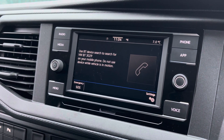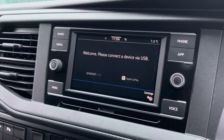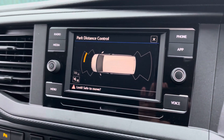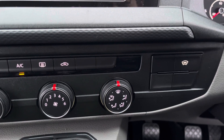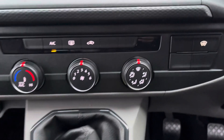Bluetooth connectivity for your mobile device ensures you stay connected on every journey, and Volkswagen App Connect allows you to use driver-safe apps whilst on the go. The front and rear parking sensors I mentioned earlier are displayed on the media screen, and the electronically controlled air conditioning ensures you and your passengers stay comfortable. The heated front windscreen makes sure you can get on your journey no matter the weather condition.